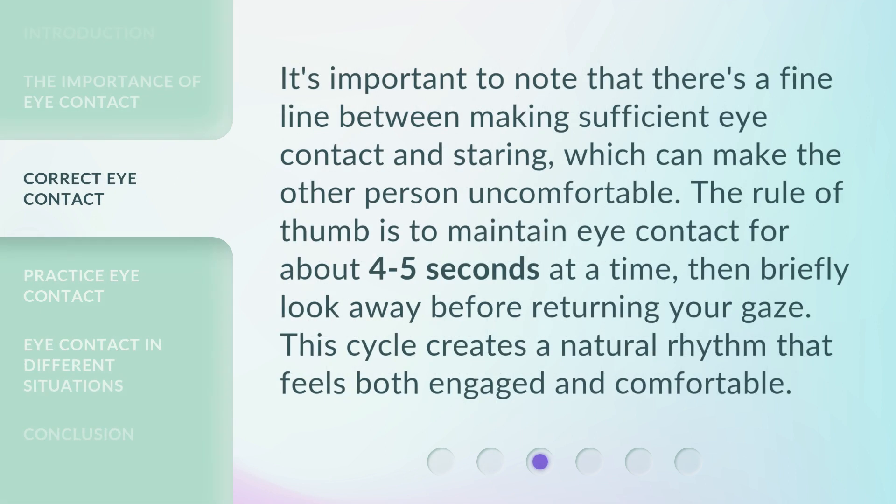It's important to note that there's a fine line between making sufficient eye contact and staring, which can make the other person uncomfortable. The rule of thumb is to maintain eye contact for about four to five seconds at a time, then briefly look away before returning your gaze. This cycle creates a natural rhythm that feels both engaged and comfortable.